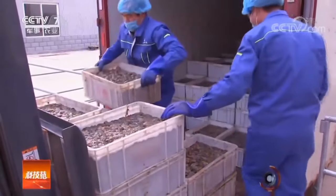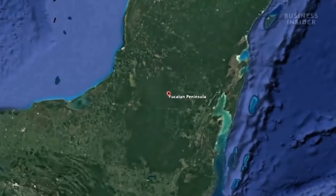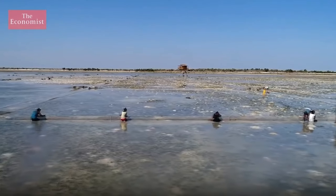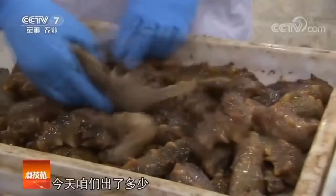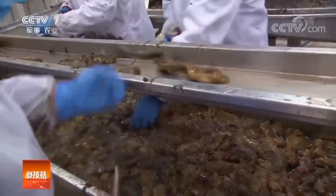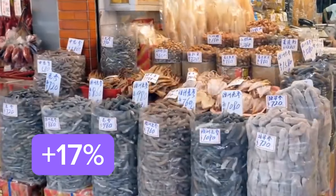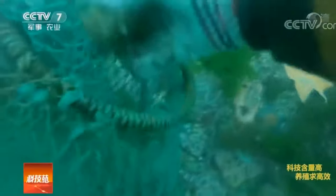Unfortunately, sea cucumbers did not withstand such an onslaught. For example, in the Yucatan in Mexico, divers experienced a 95% drop in production between 2012 and 2014. The problem is that the more sea cucumbers are harvested, the rarer and more expensive they become. Between 2011 and 2016, average prices worldwide rose by almost 17 percent, and the rarer these animals become, the deeper divers must go to find them — making such fishing increasingly dangerous.